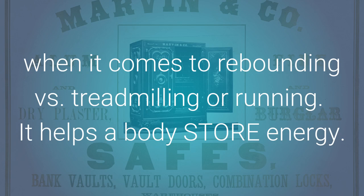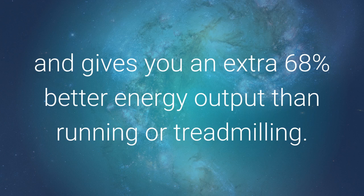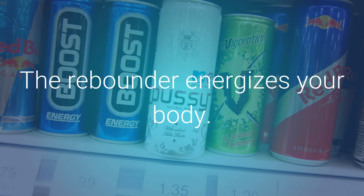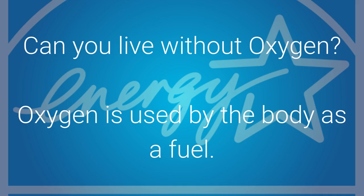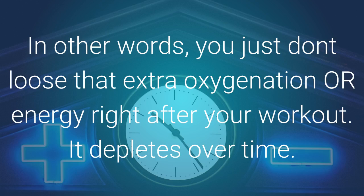It helps the body store energy. More oxygen equals more energy. In fact, one of the studies NASA did showed that rebounding can oxygenate your body and gives you an extra 68% better energy output than running or treadmilling. Here are some of the bullet points on oxygenation. The rebounder energizes your body. Can you live without oxygen? Oxygen is used by the body as a fuel. If a body gets oxygenated more during exercise while doing less work, it equates to more energy accumulated from your workout available for future use. In other words, you just don't lose that extra oxygenation or energy right after your workout — it depletes over time.